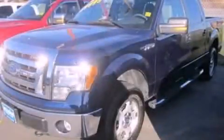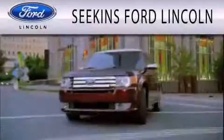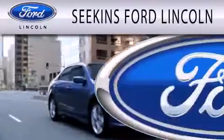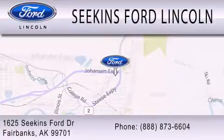Contact us today and schedule your opportunity to see this vehicle in person. Seekins Ford Lincoln is dedicated to doing everything possible to ensure that the experience you have selecting your next vehicle is as pleasant as possible. We are located at 1625 Seekins Ford Drive in Fairbanks.